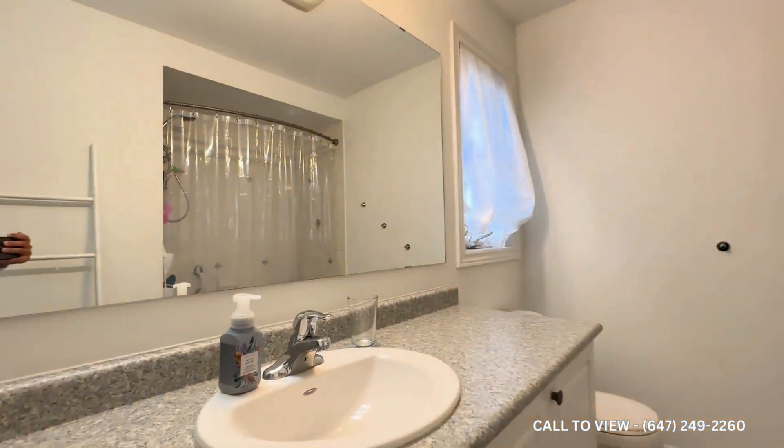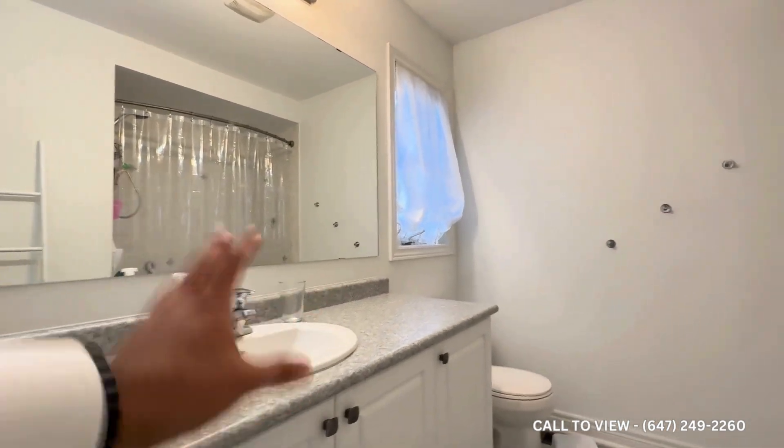You have the common area bathroom — it's three-piece, with a huge vanity and huge mirror. You also have a bathtub over here.